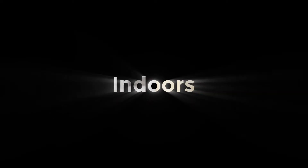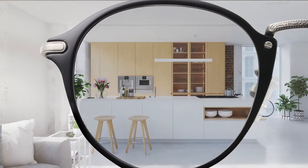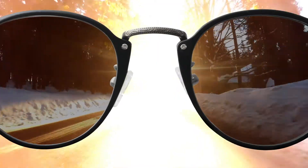Indoors, Extractive Polarized lenses have just a hint of tint to provide extra protection from harsh blue light. Behind the windshield of a car, they partially darken to improve driver's visibility.